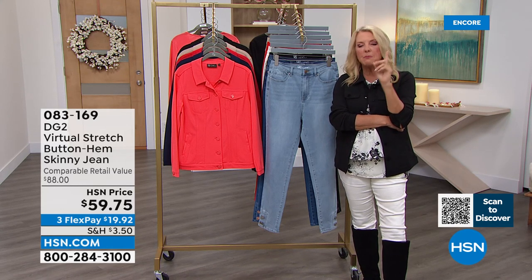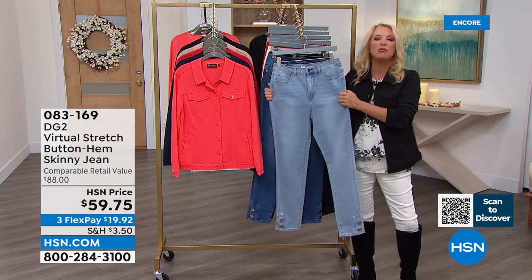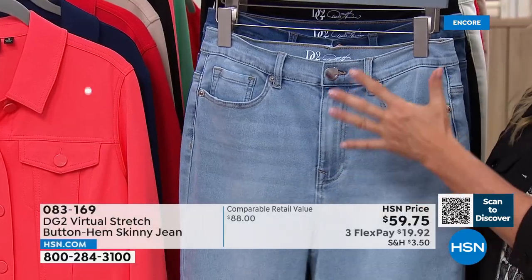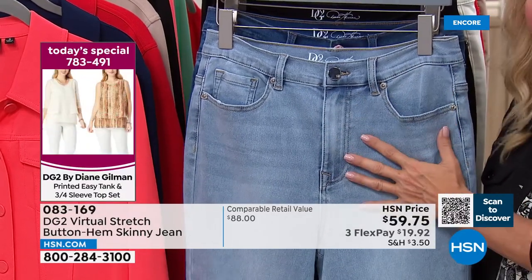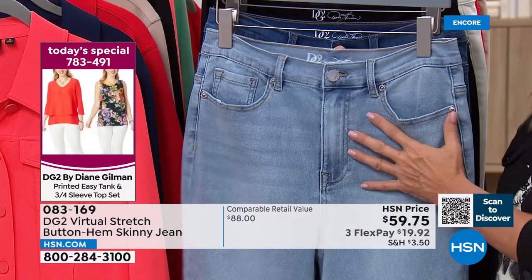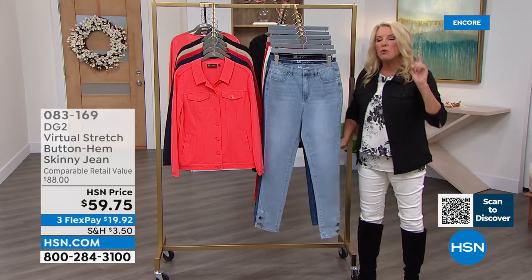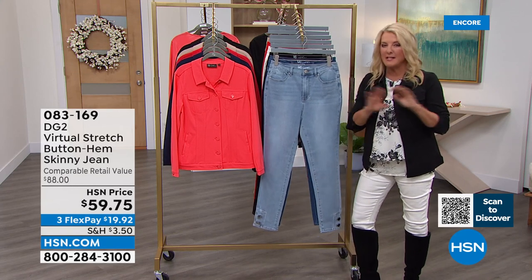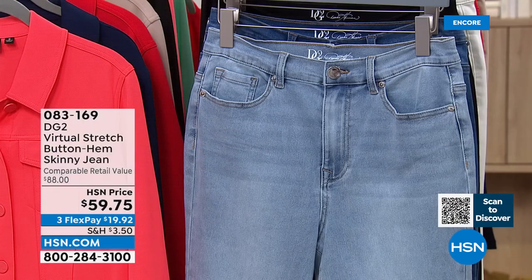How do you sell 17 million jeans when no one gets to try them on first? Because they fit every body. Virtual Stretch is soft, it conforms to whatever shape you are — it doesn't matter where you carry your weight or what your height is. That's why these jeans have been so successful. Virtual Stretch is the number one most reviewed fabric across all fashion brands at HSN — that is amazing.